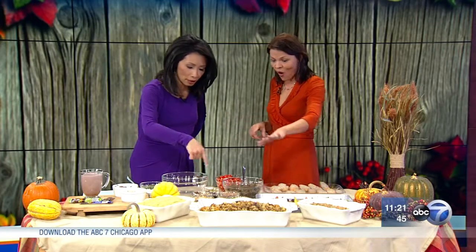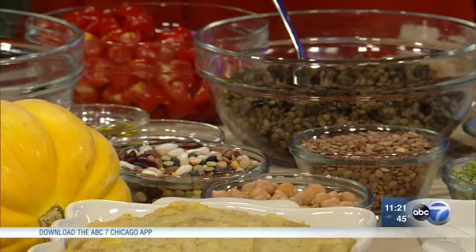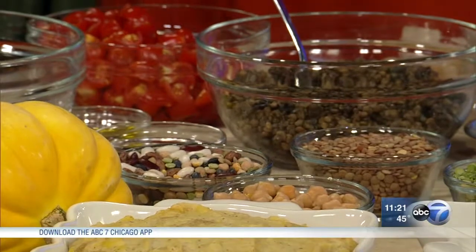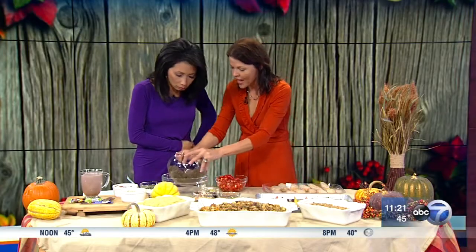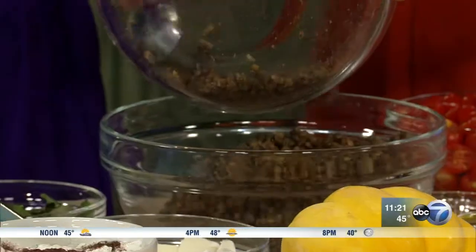Another tip is to add protein and fiber with pulses. Pulses are dry beans, peas like split peas, lentils, and chickpeas — all these beautiful colorful beans right here. We're going to make a recipe with lentils. This is a lentil caprese bruschetta.